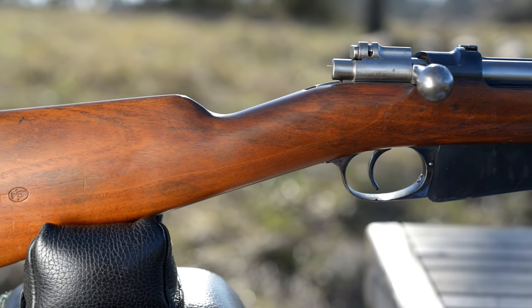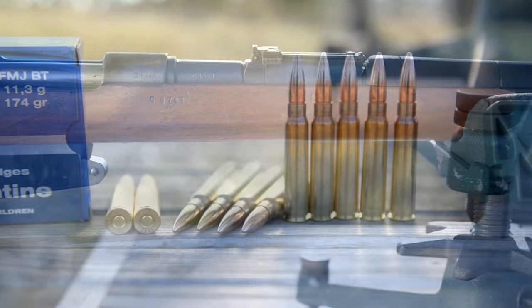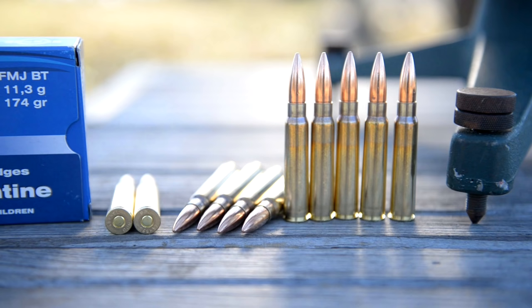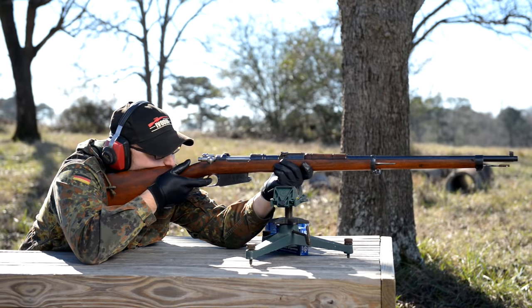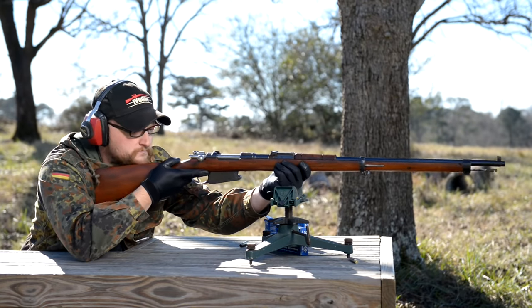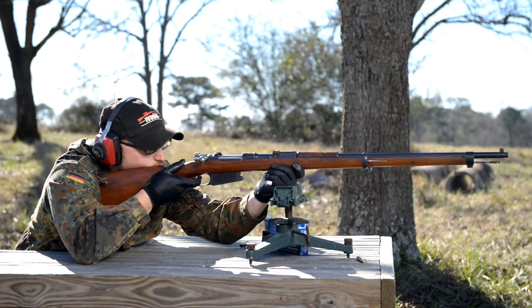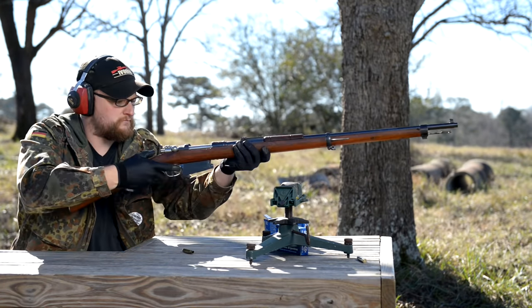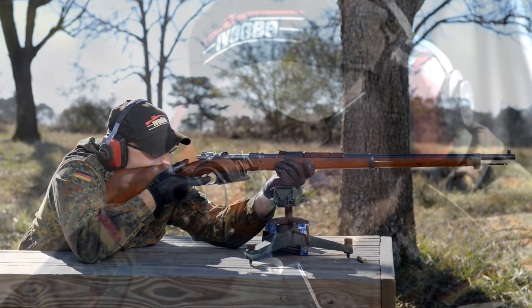So, Argentine 1891 — very cool stuff. We have done a video on this particular one. It's chambered in 7.65x53, which is one of the earliest Mauser cartridges. The old Belgian Mausers were chambered in this cartridge, and of course the Argentines. This uses a very distinctive below-the-woodline type of magazine — a very early and some would say rudimentary style. This represents literally the earliest smokeless magazine-fed Mauser rifles. And these things are absolutely accurate — fantastically accurate.